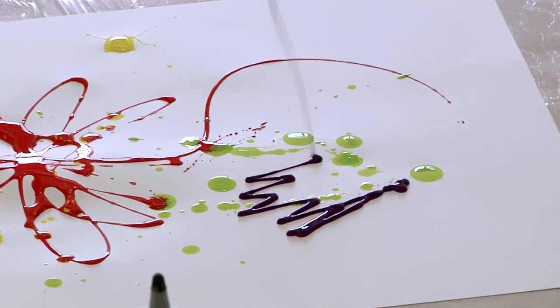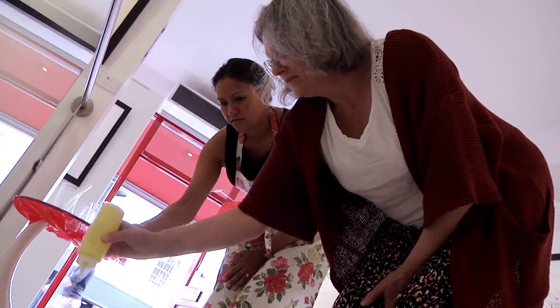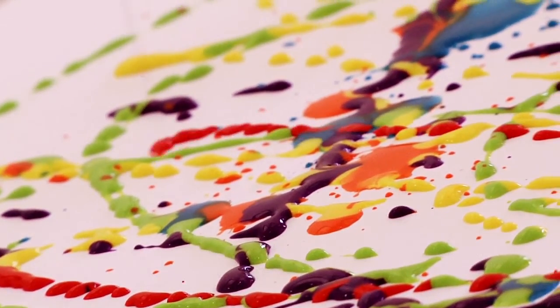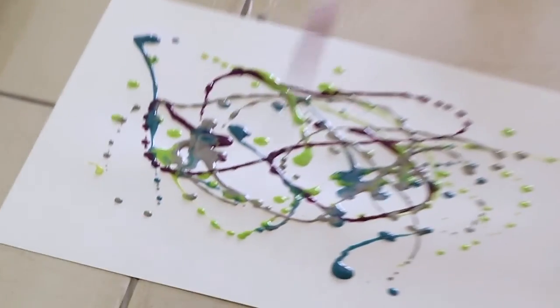I create my work by drawing in mid-air, allowing my materials to fall onto the board. They pour, drip, they splash. It's a very spontaneous, freestyle approach that allows for a lot of freedom of expression.